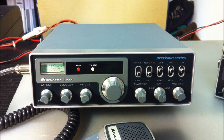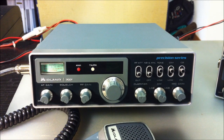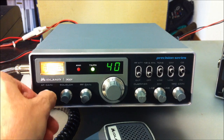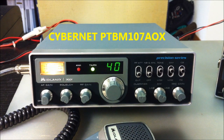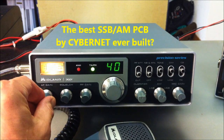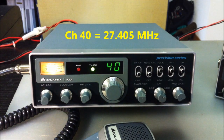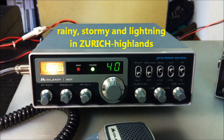CB radio fans, hello! This is a special day — I found on eBay the very rare original US Midland 7001. I'm very happy, and we will take a look here on the cover. This transceiver is a 40-channel AM, USB, LSB transceiver with a Cybernet board PTBM 107AOX. I'm sure this is the best board for AM/SSB by Cybernet ever built. We are on USB on channel 40 this evening here in Zurich — it's a little bit rainy and stormy, and we can see lightning here on the S-meter.